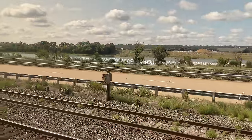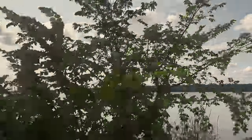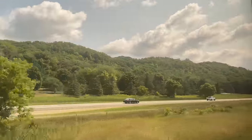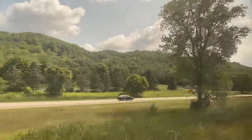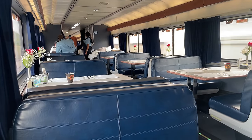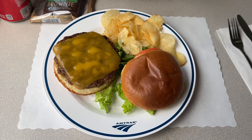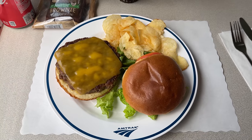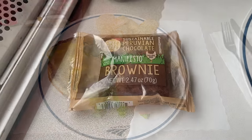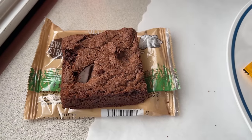The hours fly by, and soon it's time for our second lunch of the trip. I decided to go back to the Angus Burger, which is always a great choice on Amtrak. The burger patty is well seasoned with a slice of cheese and some fresh veggies for a nice textural contrast — with chips as a side, it's a solid meal. For dessert, I went with the brownie this time — dark, rich, and delicious as always.